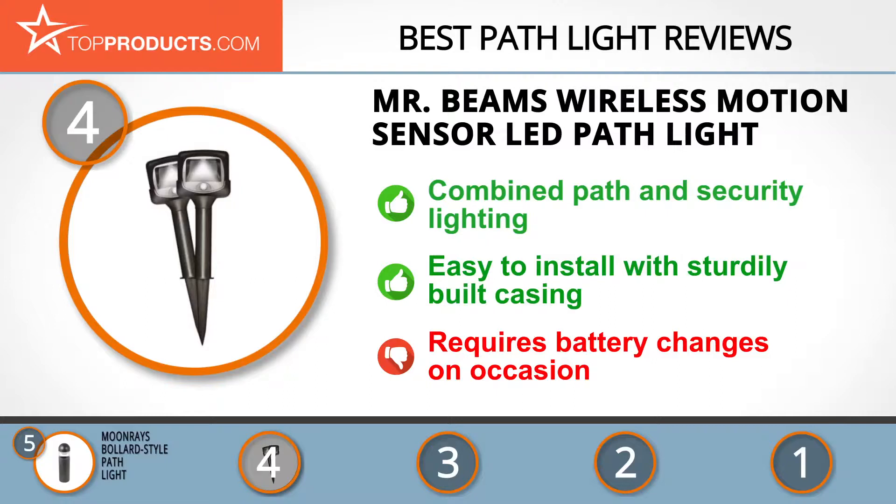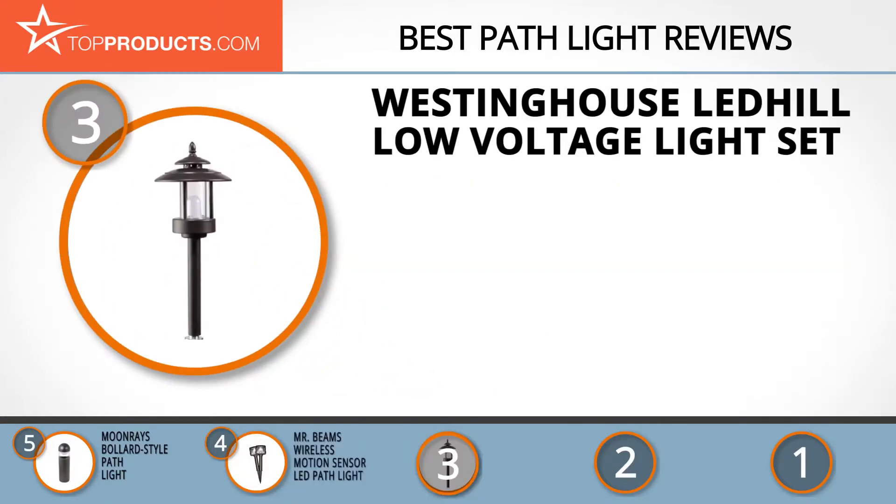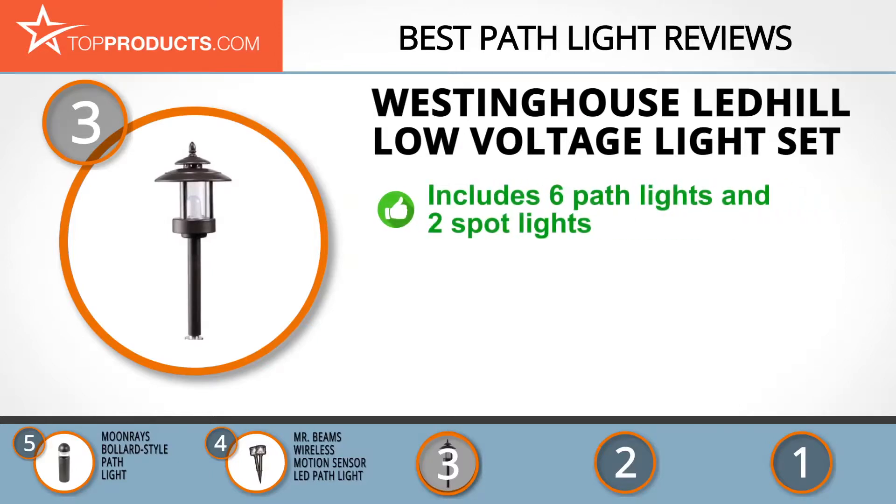At number three we have the Westinghouse Lead Hill Low Voltage Light Set, chosen for being a great option with lots of bells and whistles. For over 125 years, Westinghouse has been consistent in the delivery of top quality electronics and appliances — no wonder it says you can be sure if it's Westinghouse.